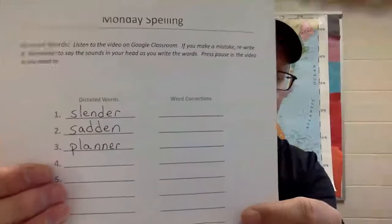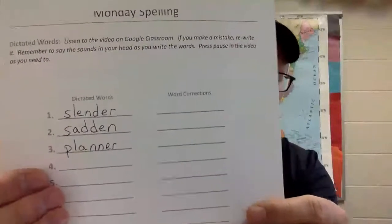Number three: 'planner.' Write it in your planner. Let's count the sounds: P-L-A-N-N-E-R, five sounds. Ready, write it — planner. Check it: double N. Fix it if you have to, pause if you need to.